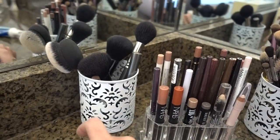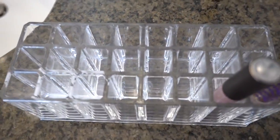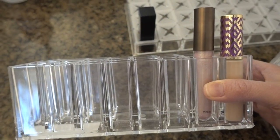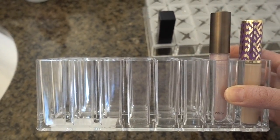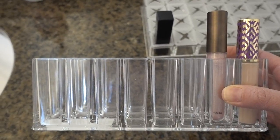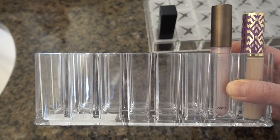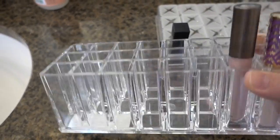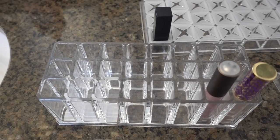I also wanted to show you another item by Allegory — this lip gloss organizer. You can use it for anything: lip glosses, concealers. I'm currently not using it because I'm trying to keep all of my makeup in my Alex drawers, but if you have all your makeup on a shelf — which is how I previously had it before I had so much makeup — this is a fabulous way to keep all your lip glosses, concealers, and anything that can stand up.